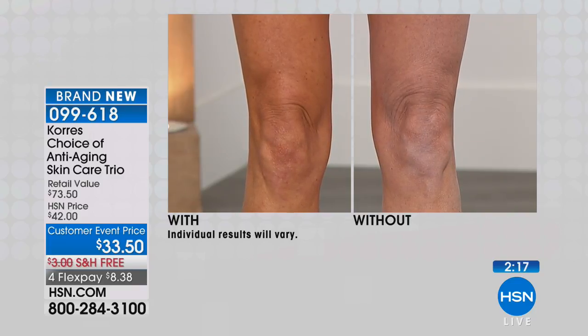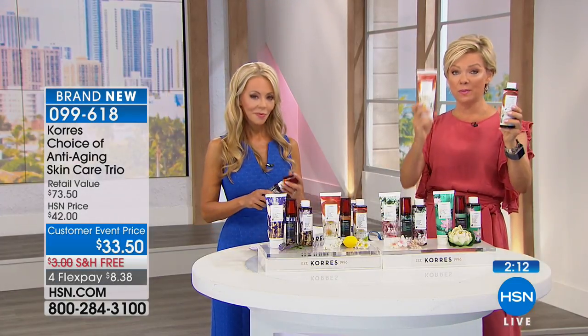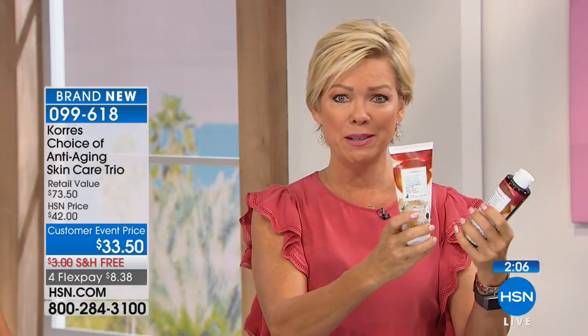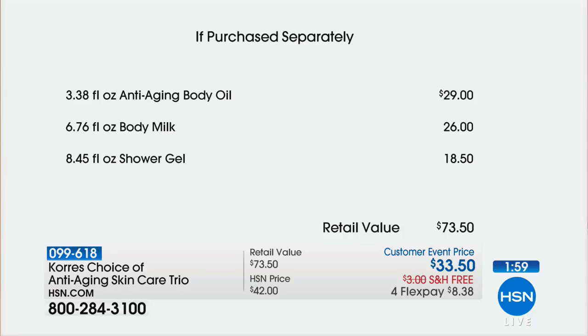Even in the shower gel when you take a bath, you're getting that drink of hydration. Normally you'd spend $18.50 for this shower gel, and $26 for the body milk. You're not spending anything like those prices today — maybe like $1.50. This body oil that you just saw instant benefit from sells for $29. You get the $26 full-size body milk and the $18.50 full-size shower gel. The only choice is which fragrance. Some of you maybe want to do all of them.